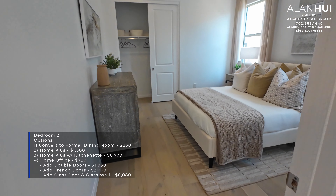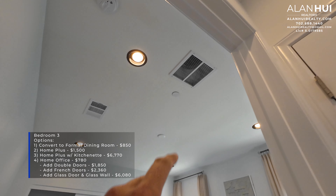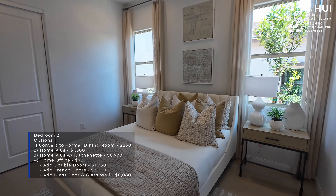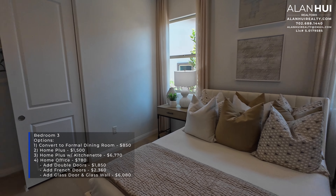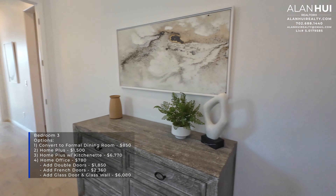Next, we have Bedroom 3, which measures 11.5 by 12.5. There are many different options for Bedroom 3. You can convert it to a formal dining room for $850, open to the hallway. The Home Plus option makes Bedroom 3 into a next-gen suite and Bedroom 2 into the Home Plus living area for $1,500. Adding a kitchenette costs $6,770. You can also convert Bedroom 3 to a home office for $780.